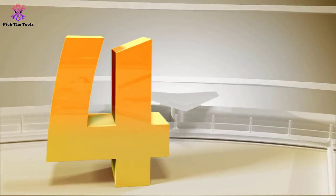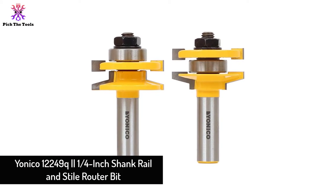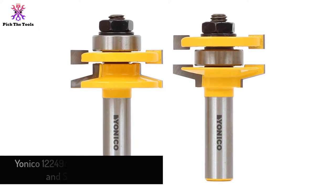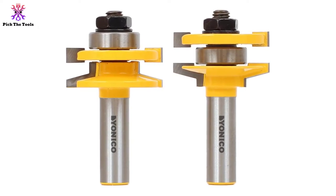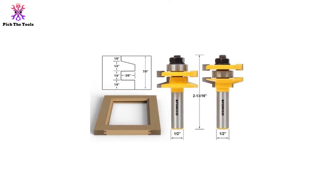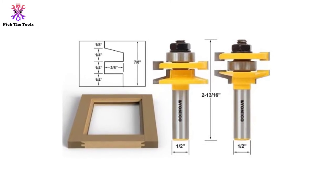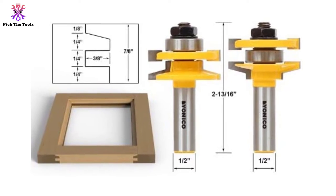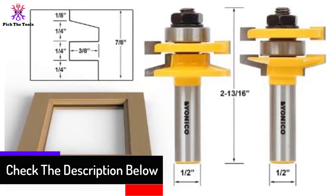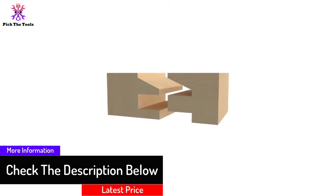Moving on, at number four we have the Yanico 12249Q one-quarter-inch shank rail and style router bit. This Yanico 12249Q rail and style router bit set of two pieces can take your picture framing to another level. The two bits of one-quarter inch can rip through every step and come in solid wood storage. Users can select from two profiles, as both same-measured bits can step forward and backward.